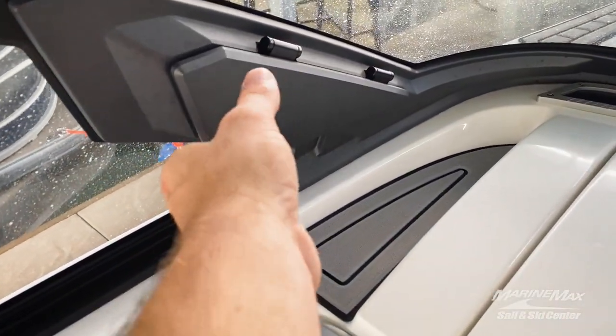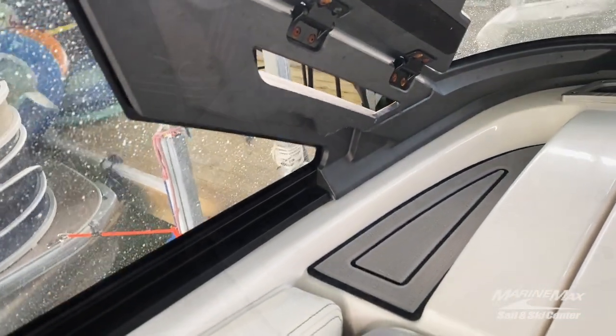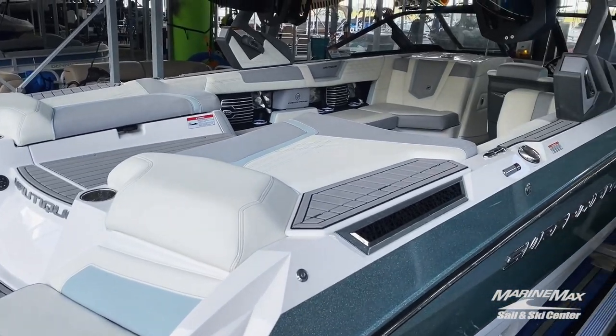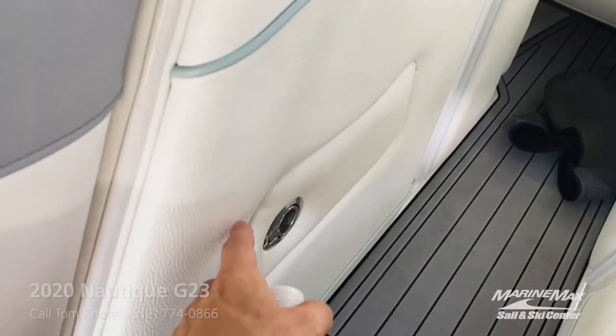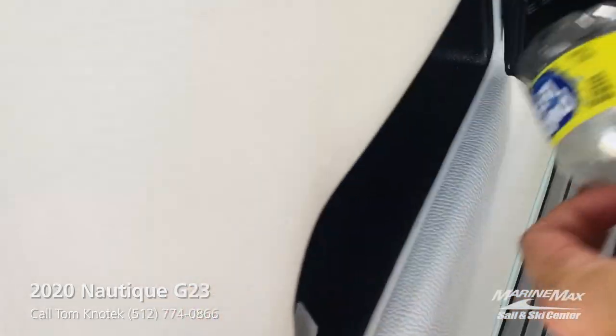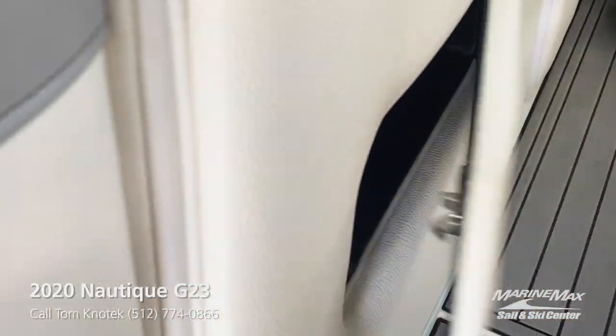And yes, Nautique's thought of everything, even air vents on this boat. And to keep those cupholders readily available for drinks, you'll be able to dispose of your trash on this port side trash receptacle.